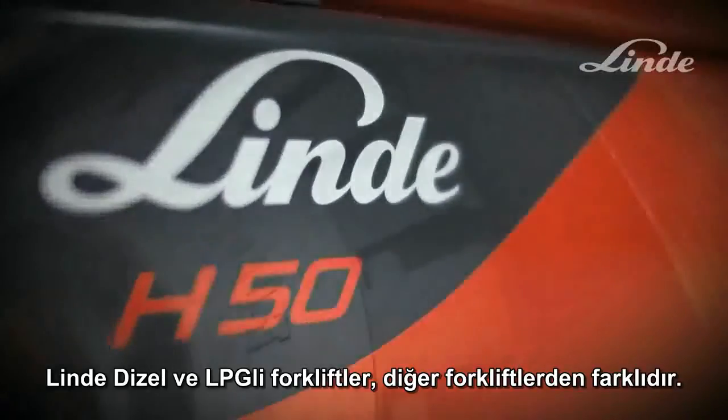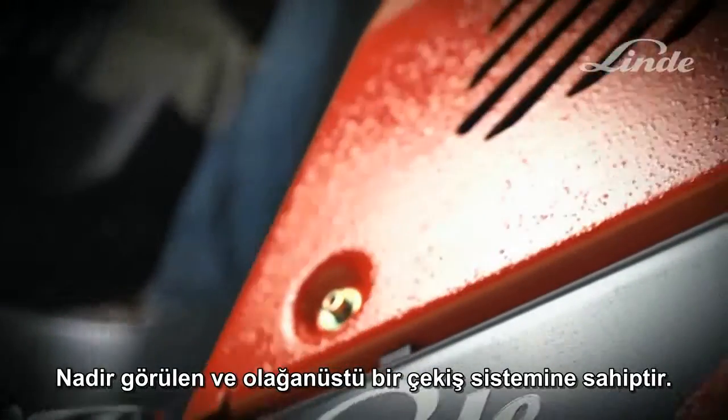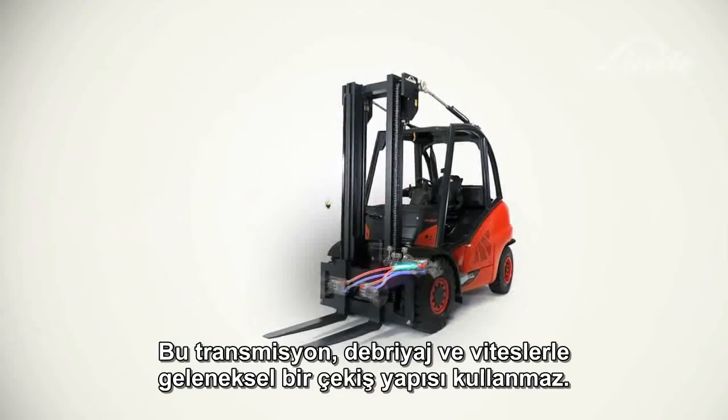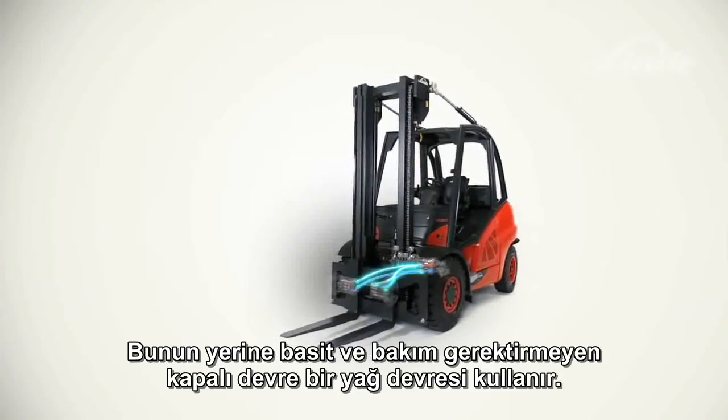Linder Diesel and LPG Trucks are different from other trucks. Buried deep inside is an exceptional drive system: the unique Linder hydrostatic transmission. This transmission doesn't use a conventional drivetrain with gears and clutches — just a simple, maintenance-free, closed-loop oil circuit.